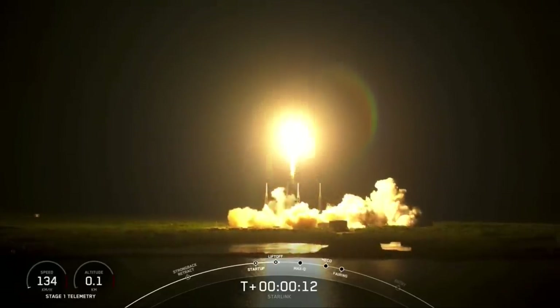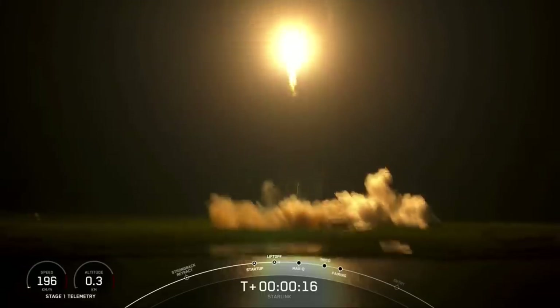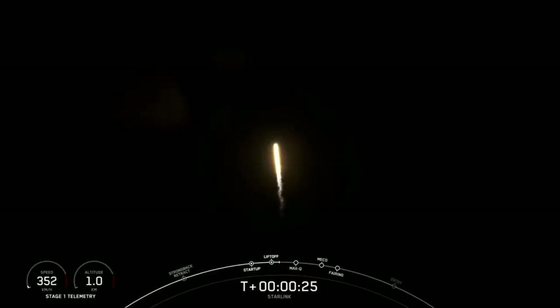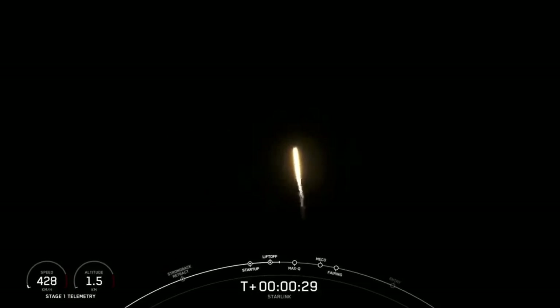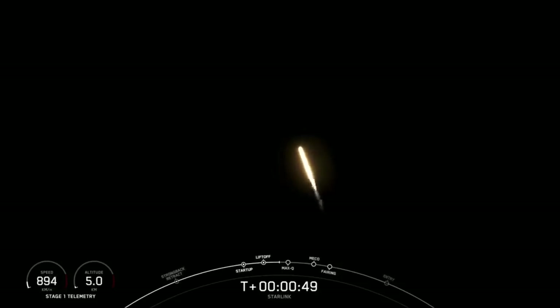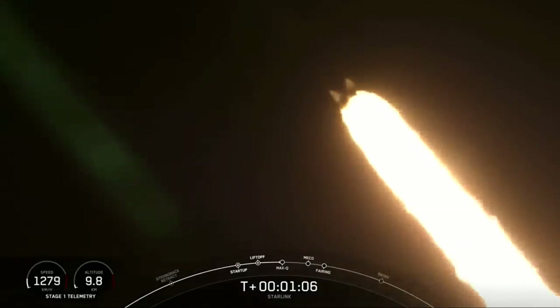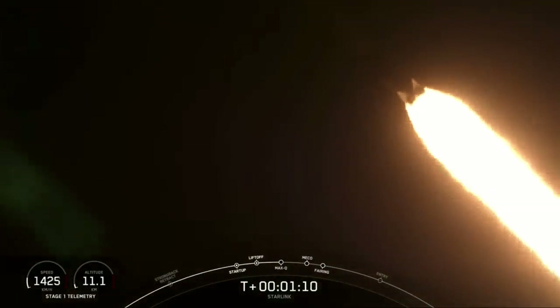Vehicle is pushing down the ground. Stage one propulsion is nominal. You are watching Falcon 9 accelerate Space Flight's Sherpa LTC-2 and our Starlink satellites out into space. Falcon 9 is supersonic — great callout so far. Supersonic means that the vehicle is traveling faster than the speed of sound.